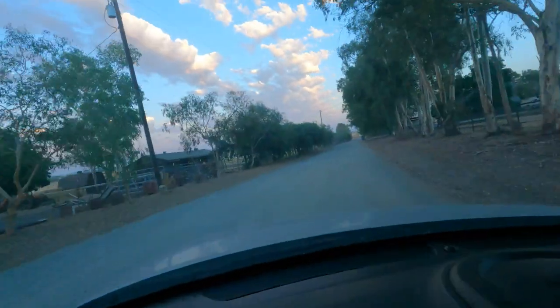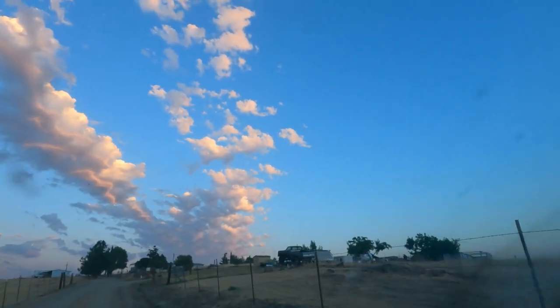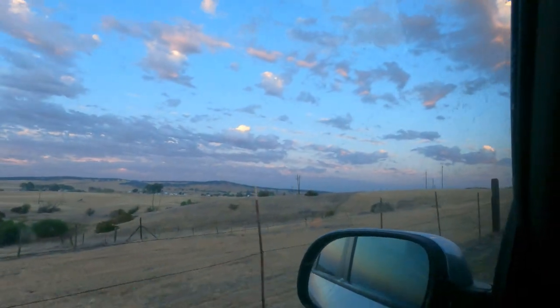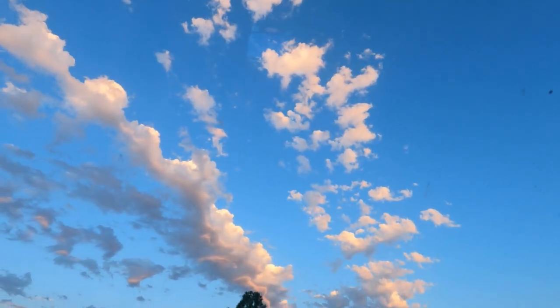Then it was off to deliver these — I had to travel around 30 miles to get there. It looks like I'm in Oklahoma or something, but I'm actually in California, northern California near Sacramento. I just thought it looked really pretty.